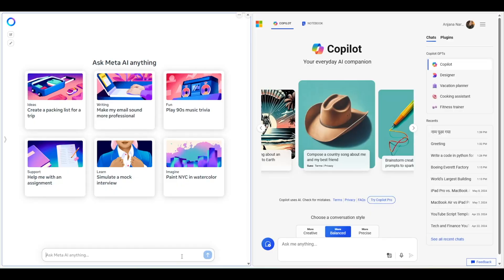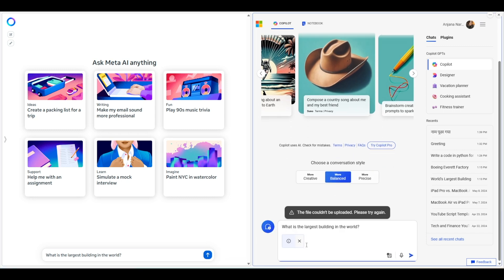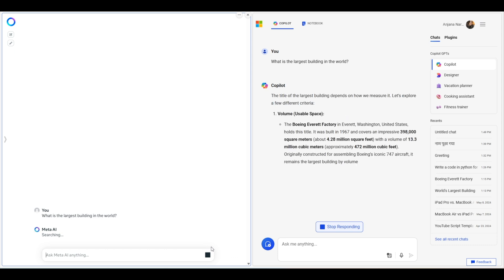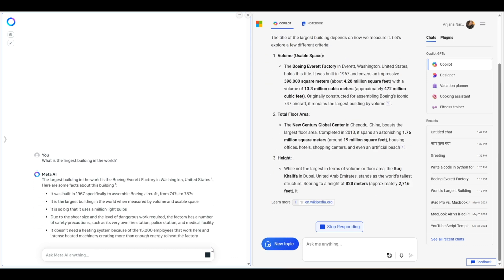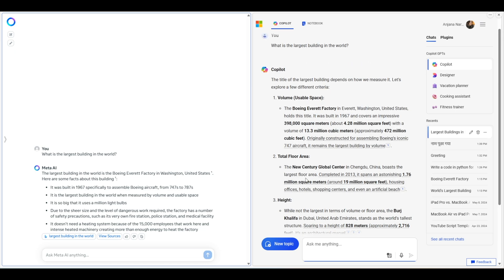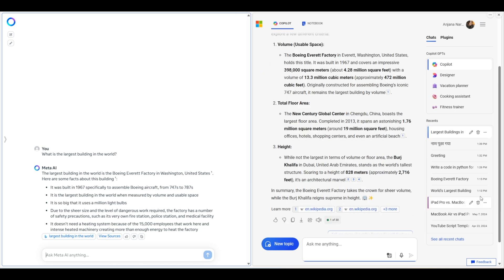Let's start with a simple question: what is the largest building in the world? I chose this because it's a little ambiguous — largest could be based on volume, area, height, etc. Copilot is really fast and gave me answers based on multiple factors with highlighted key information. Meta AI took a little longer and gave a straightforward answer. This is a win for Copilot. One thing to keep in mind: you might get different results each time, but Copilot has given more consistent answers more often than Meta AI.